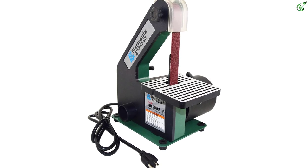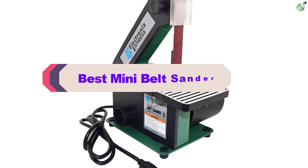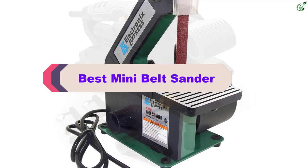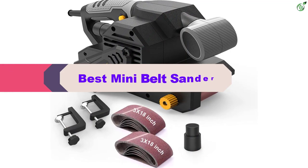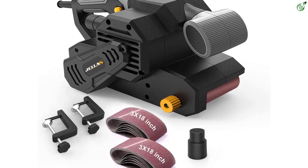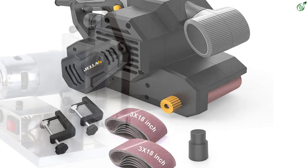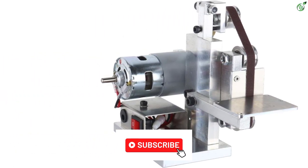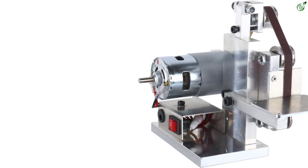Hey guys, in this video we're breaking down the top 5 best mini belt sanders on the market right now. I made this list based on my personal opinion and hours of research, and have listed them based on popularity, quality, price, durability, user opinions, and more. If you want to see more information and the updated price, you can check out the description below, and also make sure to subscribe for more reviews. Let's get started with the video.